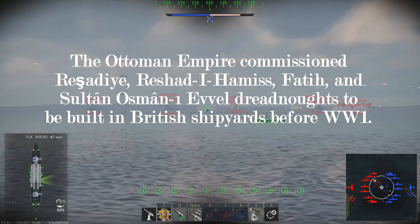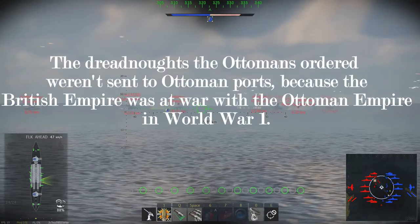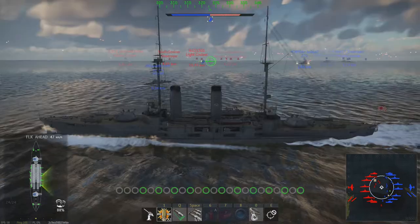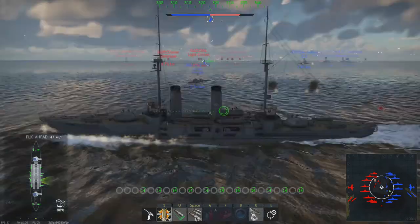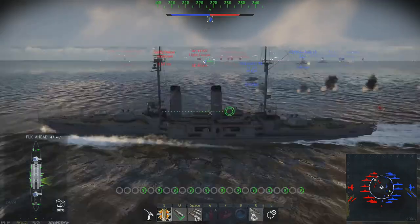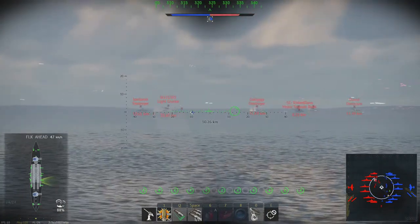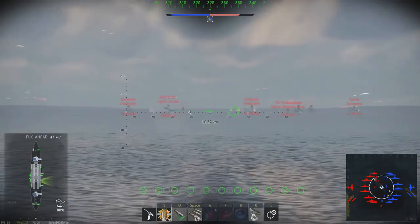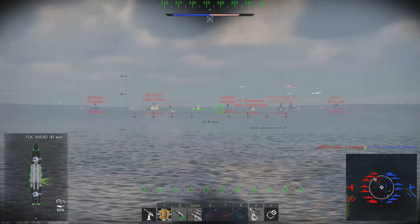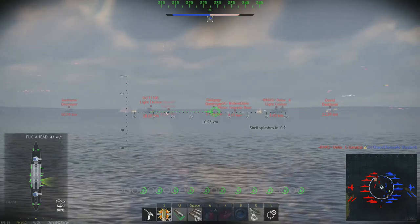Even the Ottomans had a lot of their ships built in British shipyards. They didn't get their dreadnoughts delivered because the Ottoman Empire joined the Central Powers — Germany, the Austro-Hungarian Empire — so Britain didn't send the ships to the Ottoman Empire as a result.